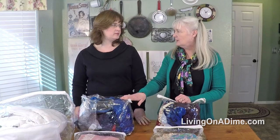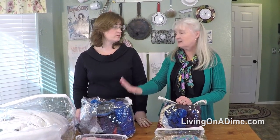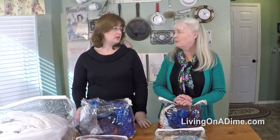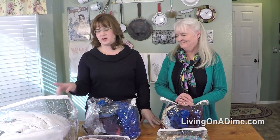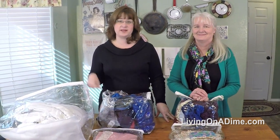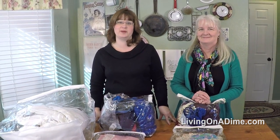Another great use is camping — you can put things in these because if it rains, they'll be waterproof and you don't have to worry about everything getting soaked. So this is one of our favorite reuse items: the plastic bags that all the sheets and comforters come in.